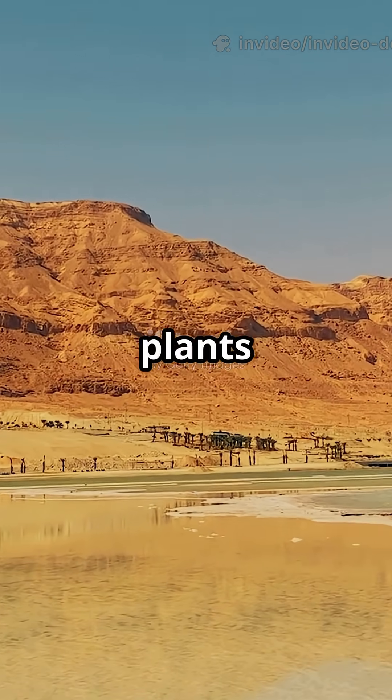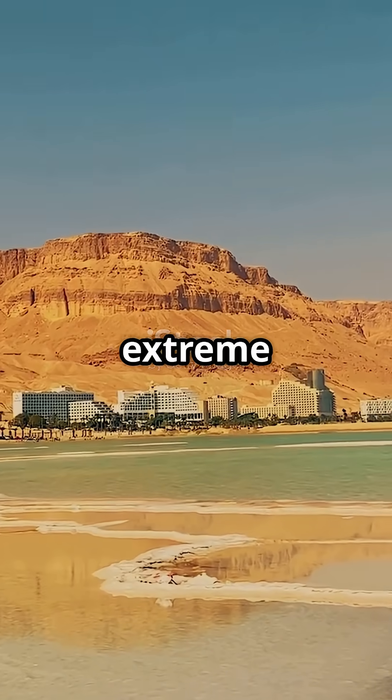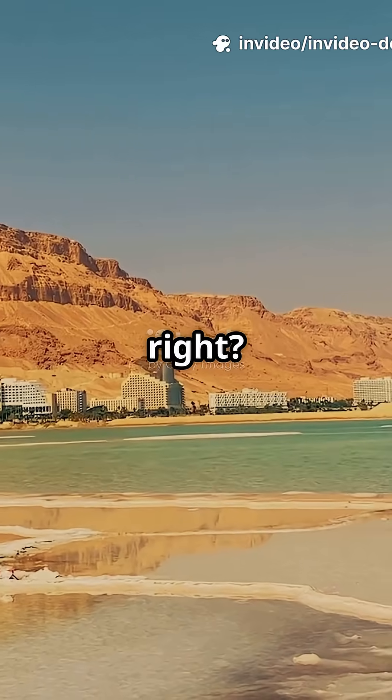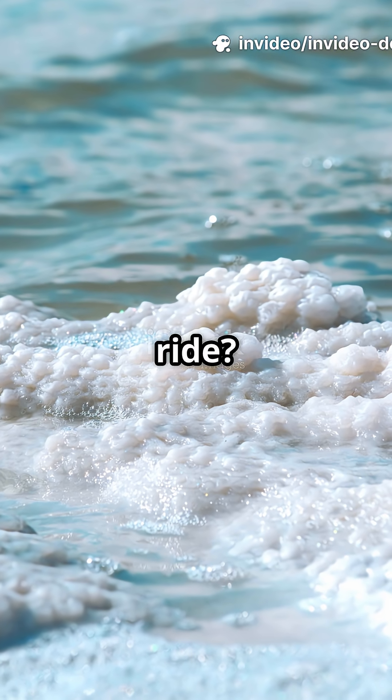It's called dead because no fish or plants survive here, but don't be fooled. There's a hidden world of life thriving in this extreme environment. In just two minutes, we'll uncover the incredible microbes ruling this salty kingdom — ready for a wild ride?